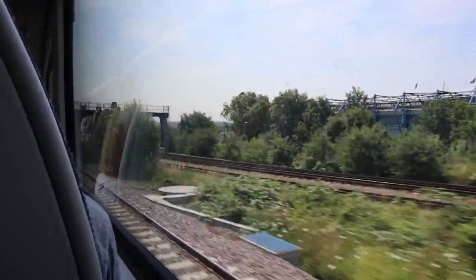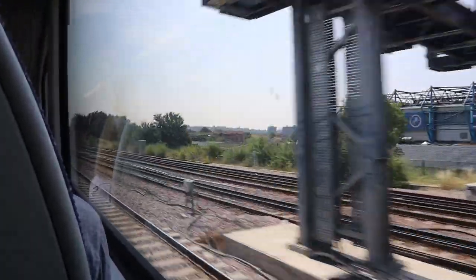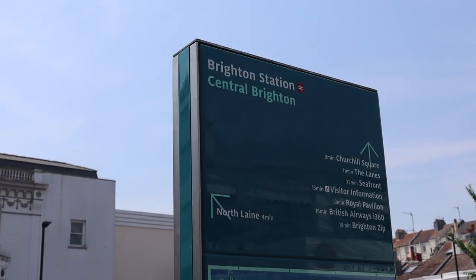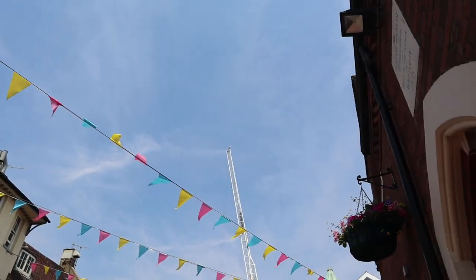Let's go right to the beginning of the day. We got the train from London Bridge station to Brighton, which took us about an hour. The first stop was walking around the Lanes, where they have shops and restaurants.